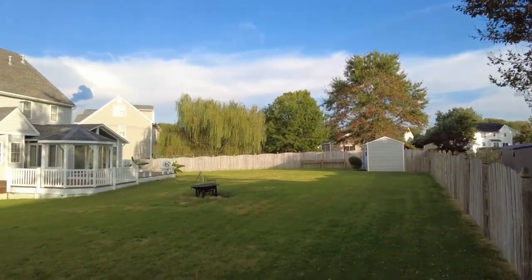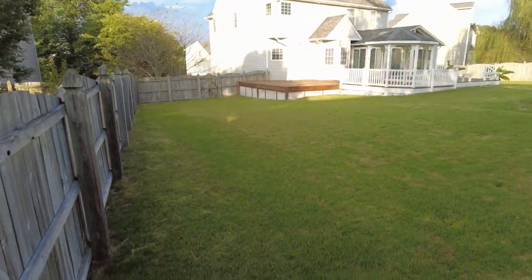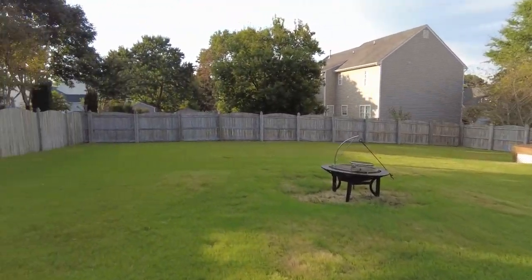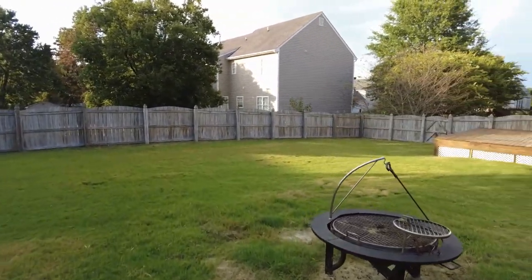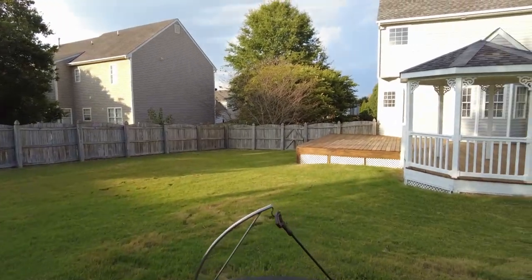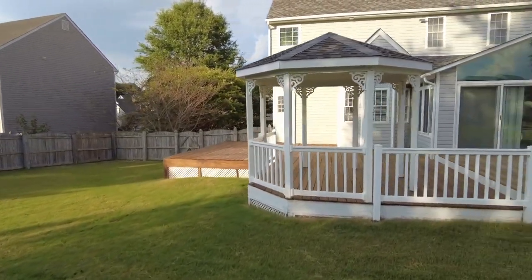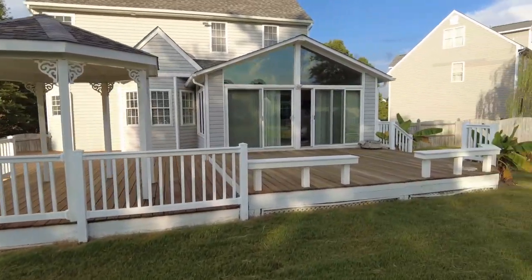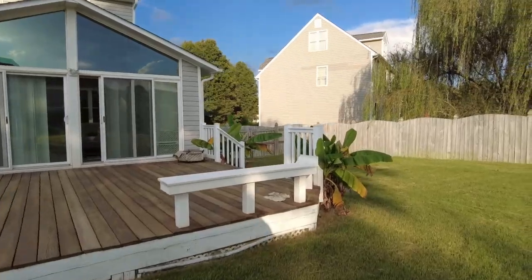We do have dimensional shingles in place and this just looks like a very relaxing place to entertain. We have a fire pit in place. Look at the extensive decking — we've got decking from that end of the house all the way across to the other end of the house. This is probably one of the biggest decks I've seen in a long time.